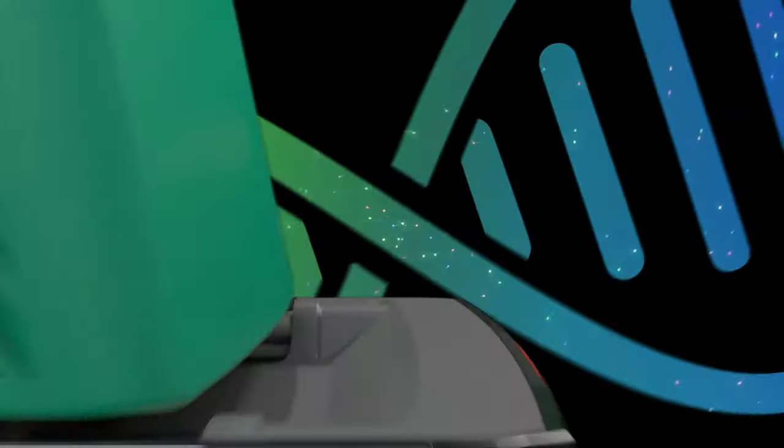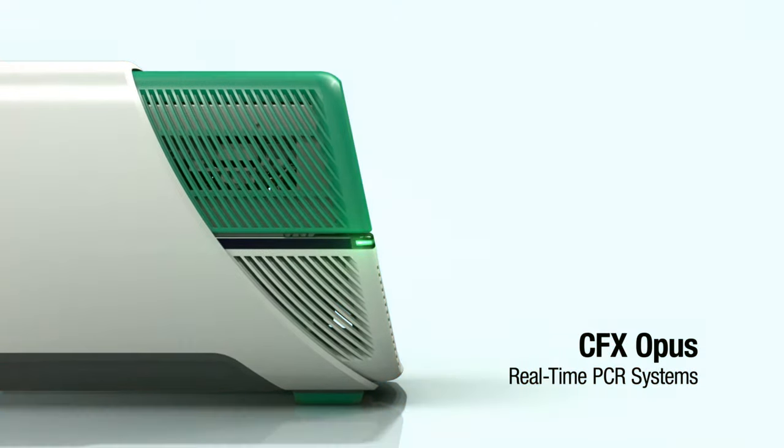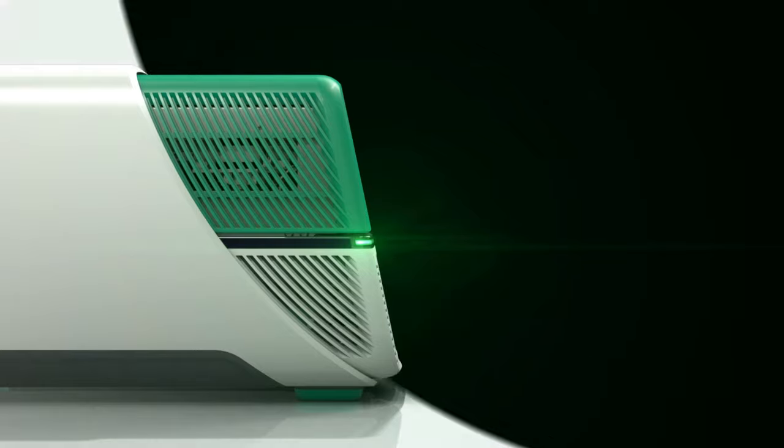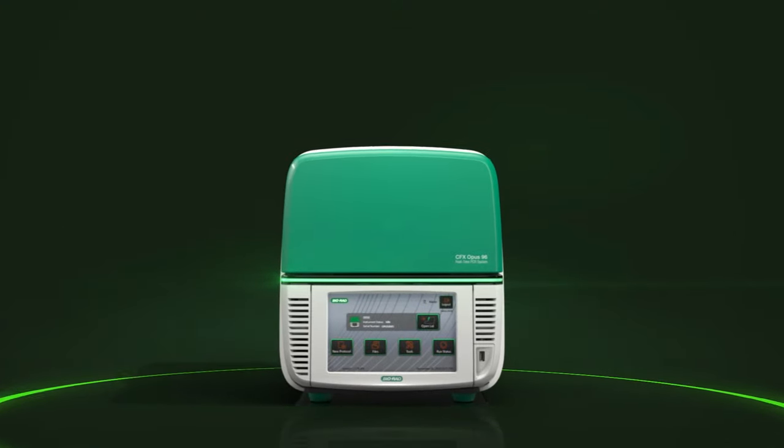Introducing Bio-RAD's CFX Opus real-time PCR systems. Modern connectivity — with more flexibility than ever, CFX Opus can operate in a completely wireless environment.